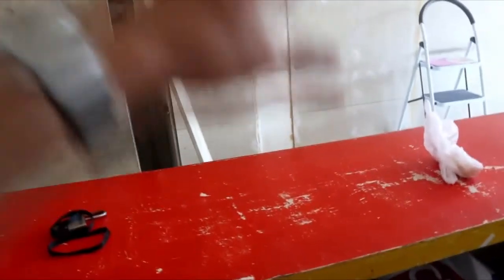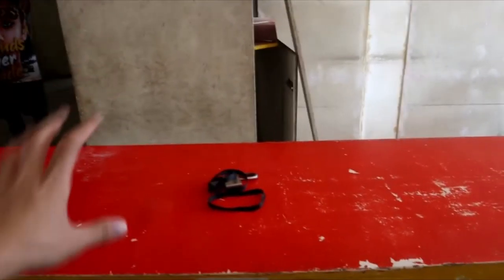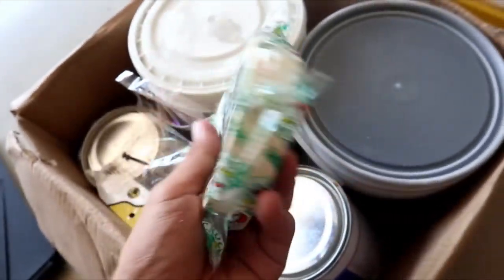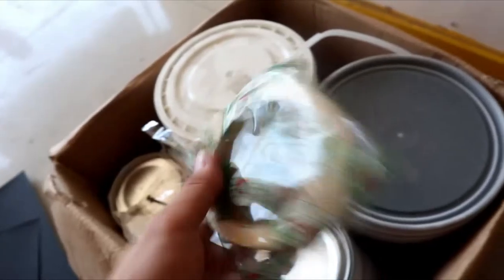Here are the ingredients at our counter: powder, creamer, tea supplies, boba pearls, and the sealing machine. Here's the main cashier area where customers order. We also have materials for the geometric wall design.